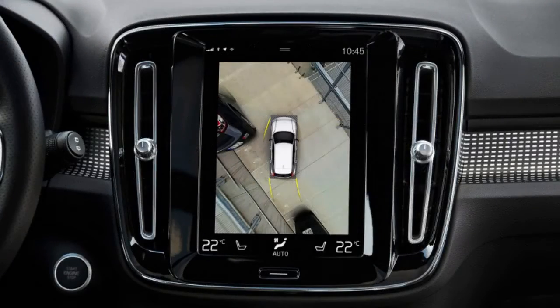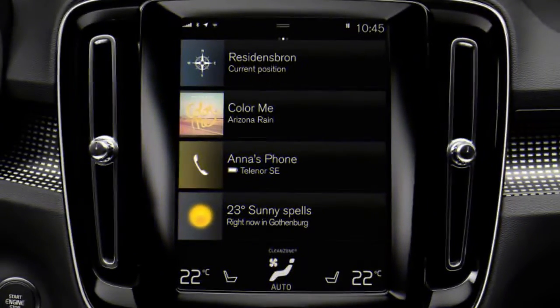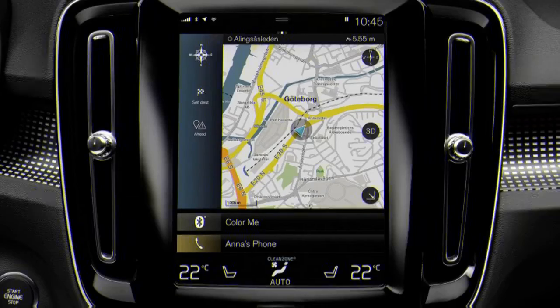Volvo's touchscreen infotainment is also quite stylish, though it's not as easy to use as Joel would like. Overall, the car is so beautifully designed that he could almost overlook its dynamic shortcomings.